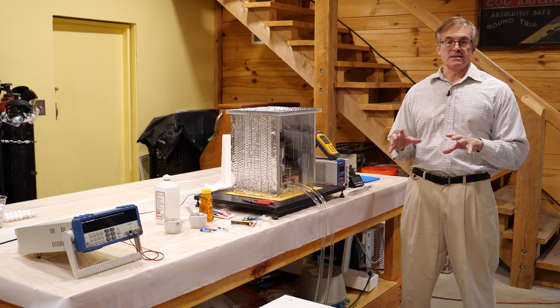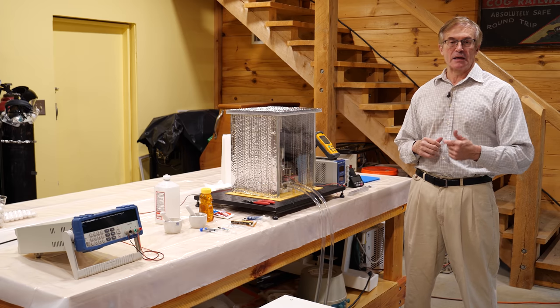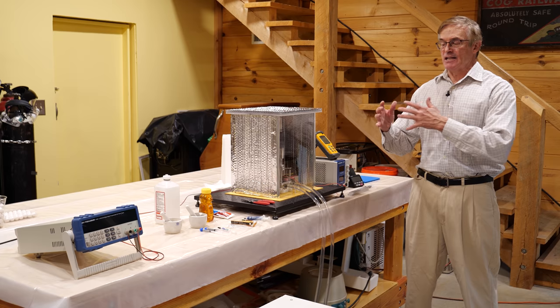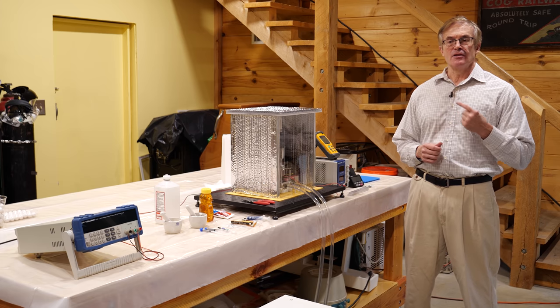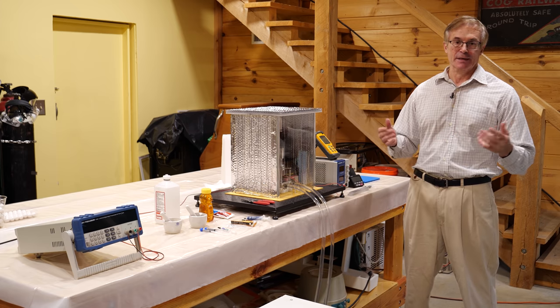I got into this a couple of years ago when I was building a solar concentrator array and also working on some LED lighting systems for our fish tanks. So I started researching all these different types of materials and found two interesting facts. One, the manufacturers don't tell you what's in their materials.